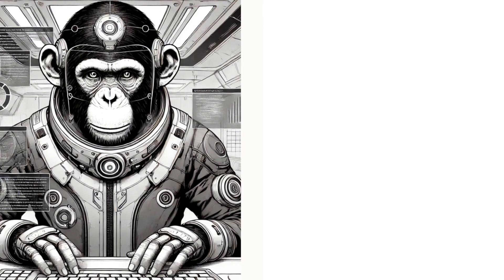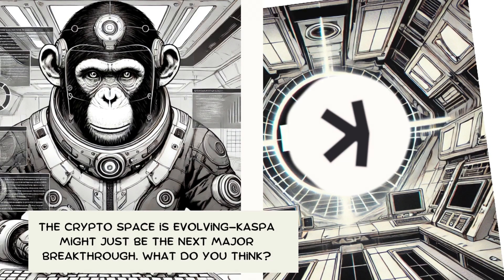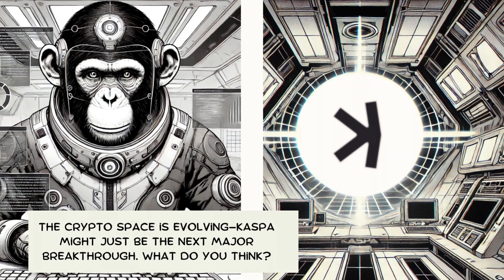The crypto space is evolving, and Kaspa might just be the next major breakthrough. What do you think? Drop your thoughts below. See you next time.